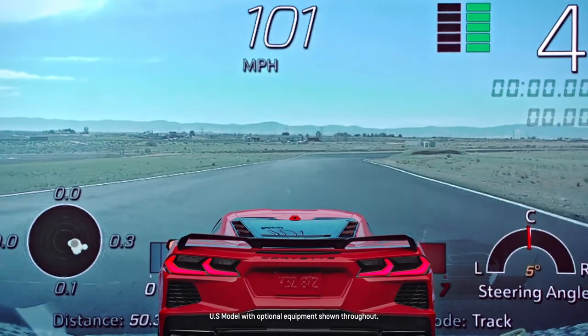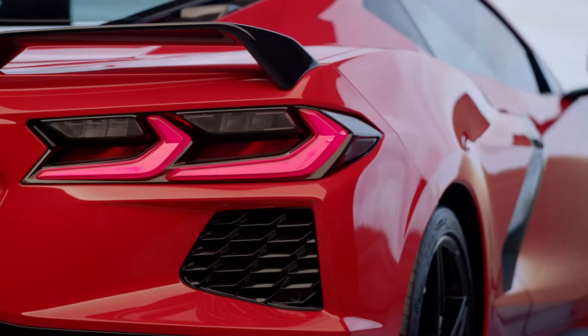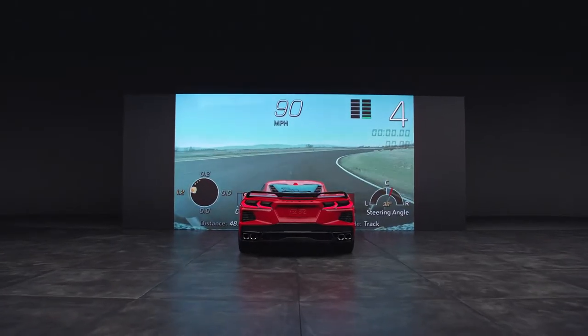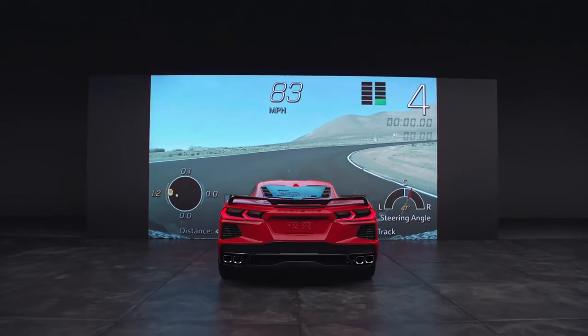Replay and relive your best moments behind the wheel. Your Corvette may be equipped with a Performance Data Recorder, or PDR. There are a lot of do's and don'ts regarding when it's safe and legal to use the PDR. Refer to your owner's manual for those.